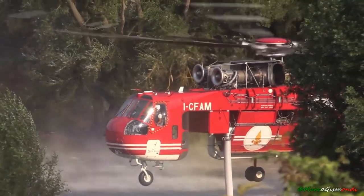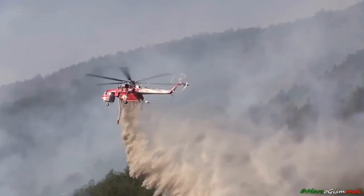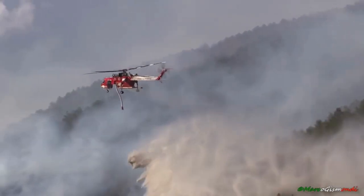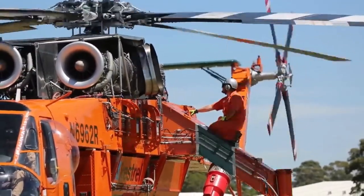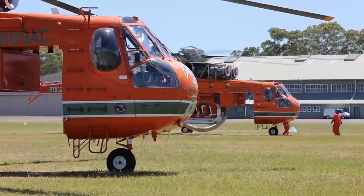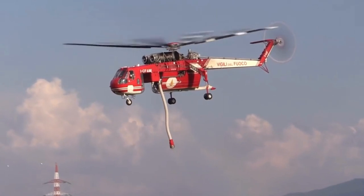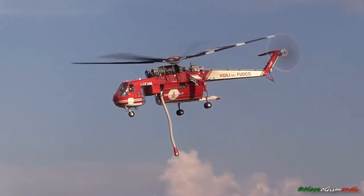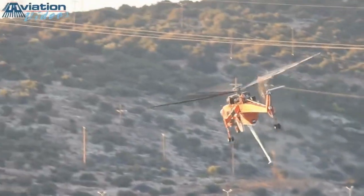Now, let's delve deeper into the technical aspects that make the Sikorsky S-64 Skycrane a firefighting force to be reckoned with. Powered by twin Pratt & Whitney JFTD-12-4A engines, this heavyweight chopper can reach an impressive top speed of 110 knots and has a range of approximately 200 nautical miles. Its lifting prowess is second to none, boasting a maximum external load capacity of 25,000 pounds.